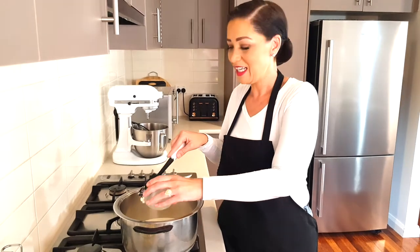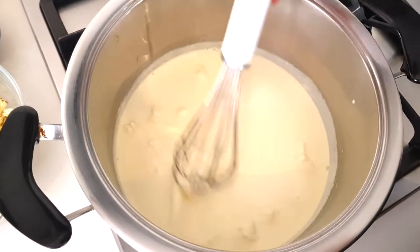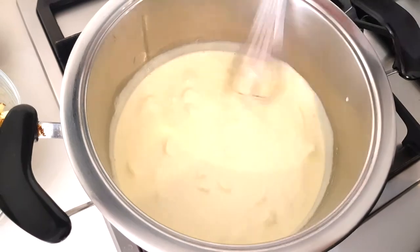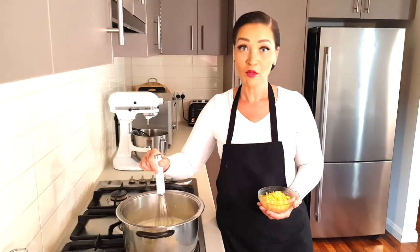This is going to be very decadent. Whisk in your cream cheese until it's all melted — mine is almost there. Keep whisking until you don't see any lumps. Once you've got most of the lumps out, we're ready for the next step.